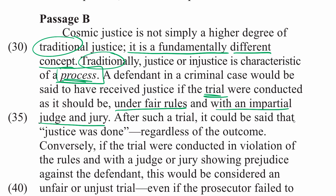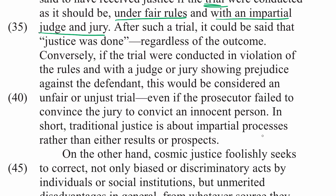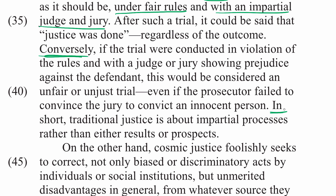After such a trial, it could be said that justice was done, regardless of the outcome. Conversely, if the trial were conducted in violation of the rules and with a judge or jury showing prejudice against the defendant, this would be considered an unfair or unjust trial, even if the prosecutor failed to convince the jury to convict an innocent person. In short, traditional justice is about impartial processes rather than either results or prospects — it's about trying to create a fair system.